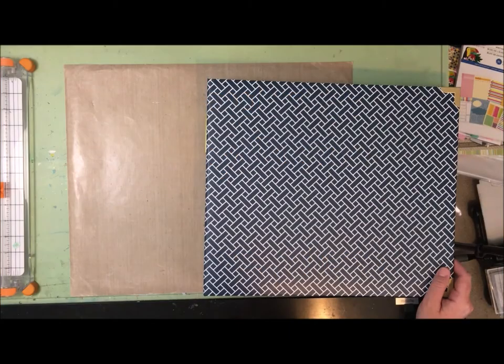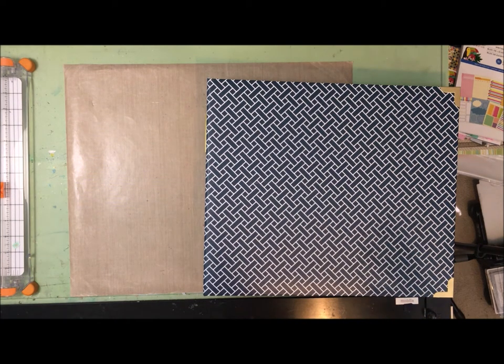Hey guys, it's Allison here, and since I have embarked on organizing all my layouts, I'm sort of in this mode of wanting to finish certain projects.